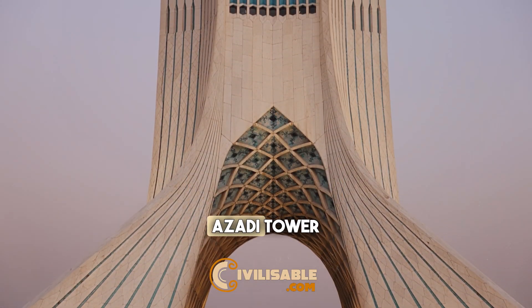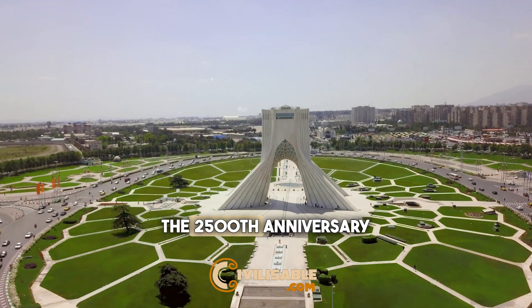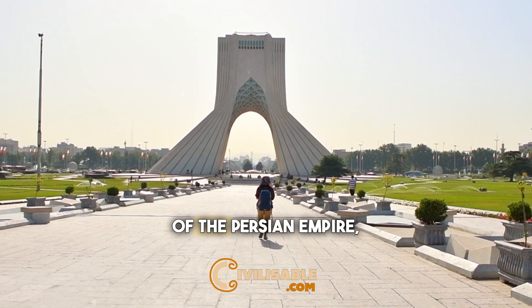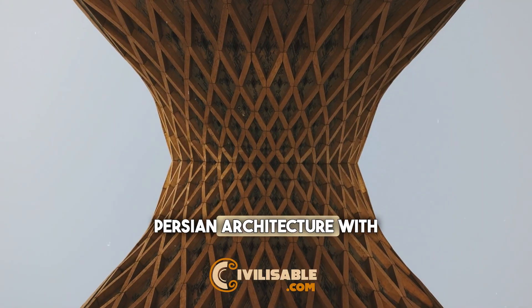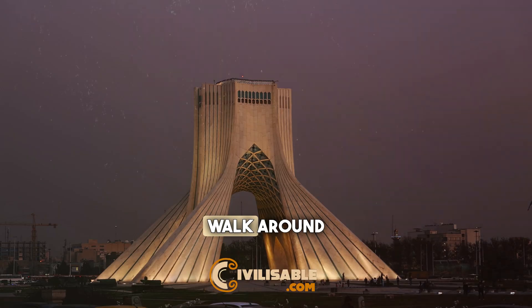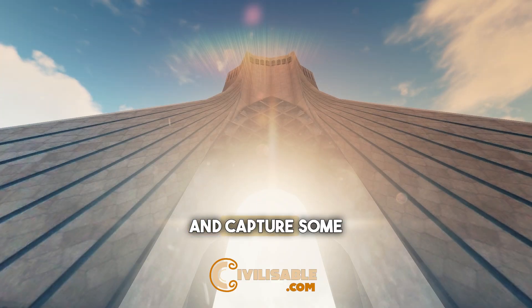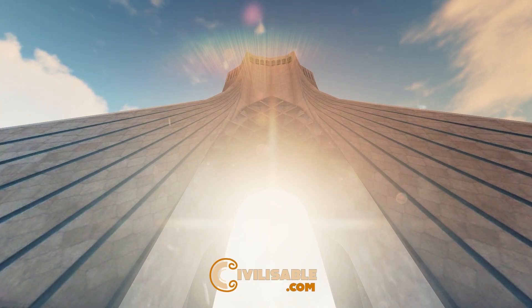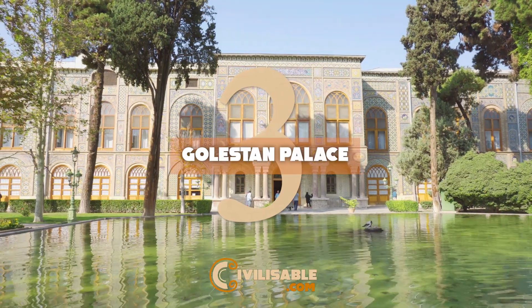Number 2: Azadi Tower. Built in 1971 to commemorate the 2500th anniversary of the Persian Empire, this distinctive monument combines elements of classical Persian architecture with modern influences. Walk around the surrounding park, visit the museum inside, and capture some memorable photos. Azadi Tower is a true emblem of Tehran.